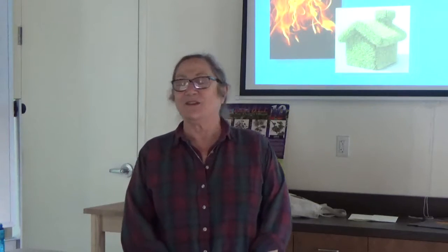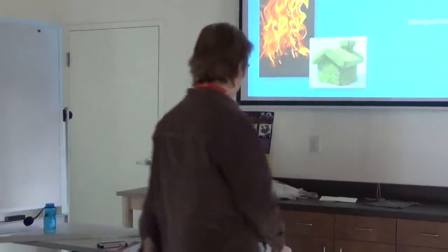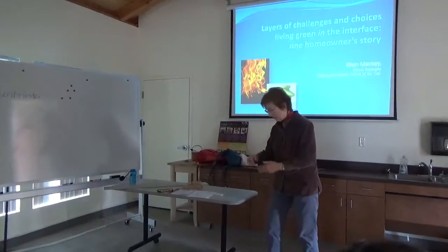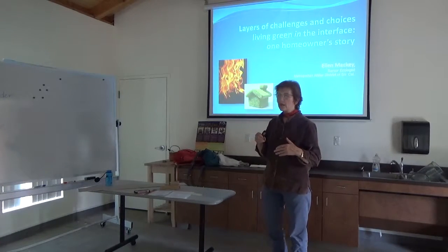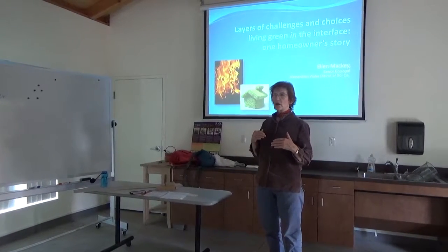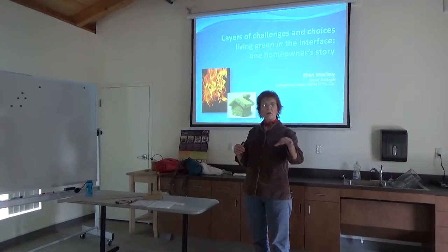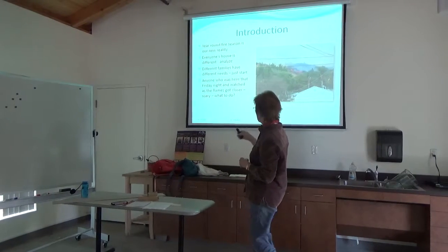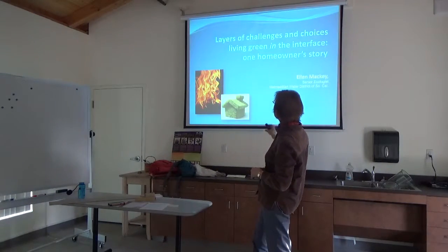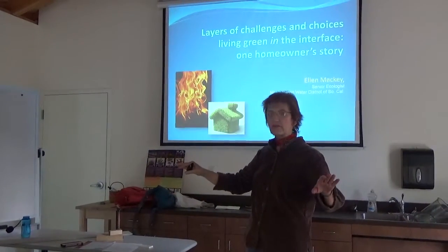Ellen has for more than a decade been retrofitting her own personal home to make it more fire safe, because she lives in a nearby canyon that is very fire prone. Today's program is about the lessons she has learned over time — not just her landscape and roof, but all the details that go into making a home fire safe. She'll be talking about the layers and challenges of living green in an extreme fire risk area.